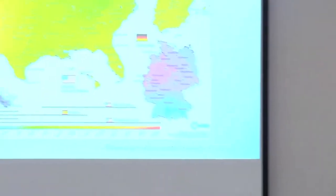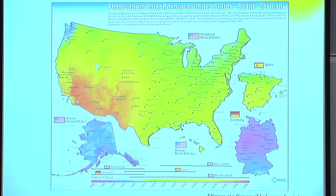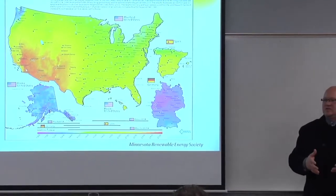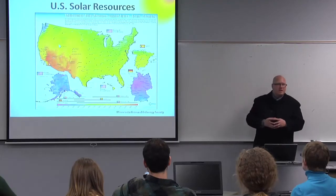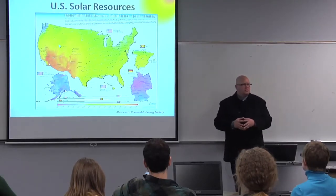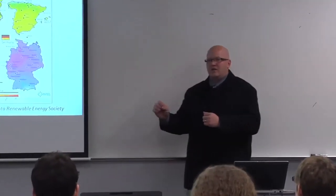We have a better solar window than Germany. Germany hit a peak last year where 50% of the country's energy was generated in a single weekend event, and they are on track to meet massive renewable energy standards. Minnesota has a Renewable Energy Standard: through legislation, utility companies are mandated to produce 25% of their energy by 2025. What we're pushing at the Capitol is an additional 10% on top of that 25% to be created specifically by solar.